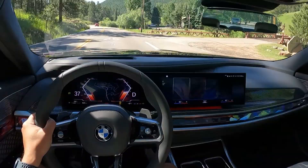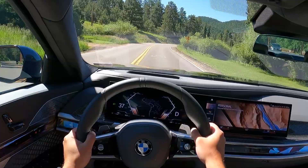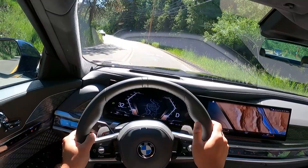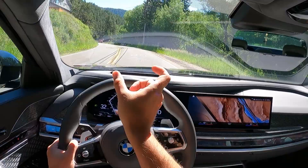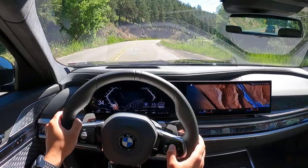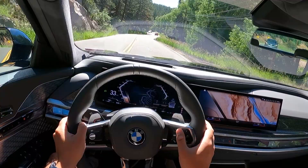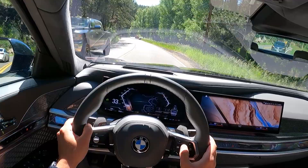I just wish they were integrated better than what we have in this iDrive 8 software. So let's pop it into personal and just cruise for a bit since we have a lot of traffic — it's a Saturday, so it's expected. We also have a pretty cool head-up display that shows you the angle of the car and the revs. The tachometer is integrated into these wings, and it can be adjusted through the head-up display setting to show a bunch of different views.